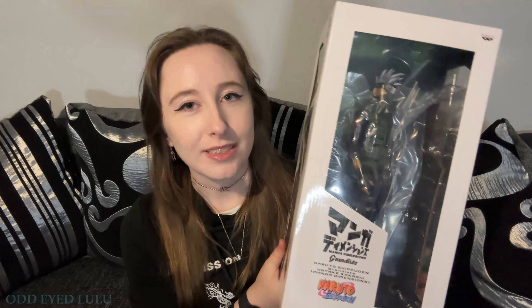This is a Banpresto Grandista Manga Dimensions figure. I usually buy Banpresto Grandista models because I love them — I think they're high quality and reasonably priced. This one I actually got for half price, which is the main reason I bought it. I got it from Menkind — I want to say 'Mankind' but it's Menkind. Originally it was around 60 to 70 pounds but I got it for 30-odd, since they were having a sale with up to 50% off.